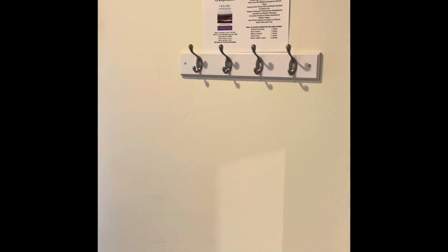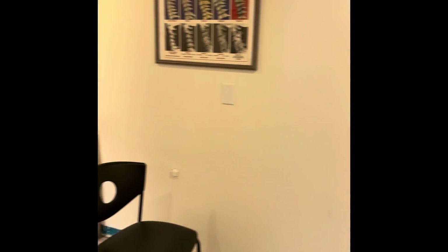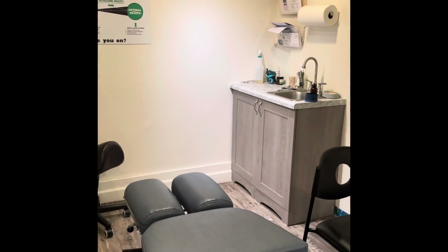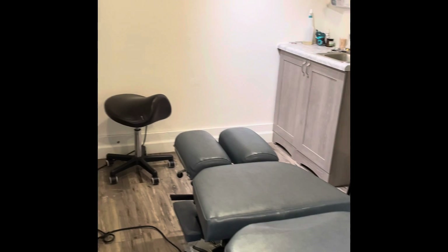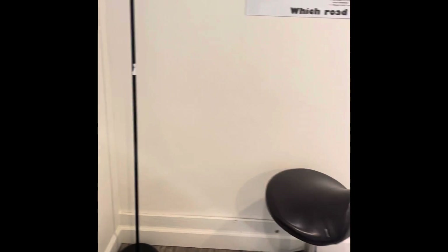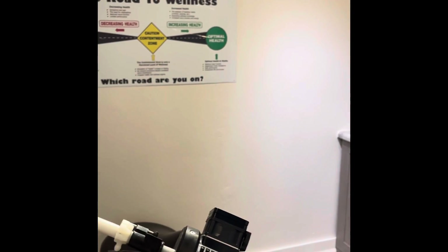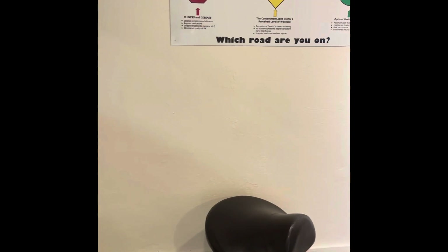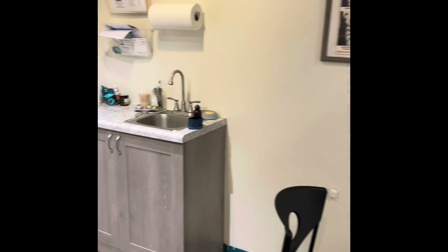We also have a coat rack in every room. As far as the adjusting table, this is how we work with manual medicine — I use a combination of my hands, drop tables, and instruments. Here are a couple of the instruments we might use: I have an overall adjusting tool that creates some pulses. It's a very gentle technique, as well as a vibration instrument.